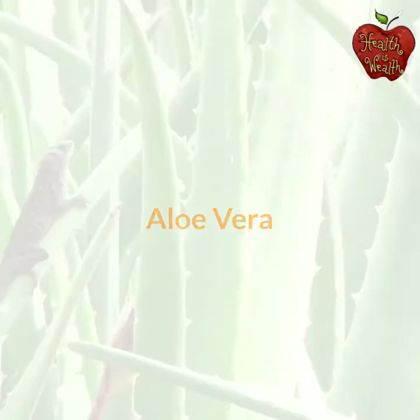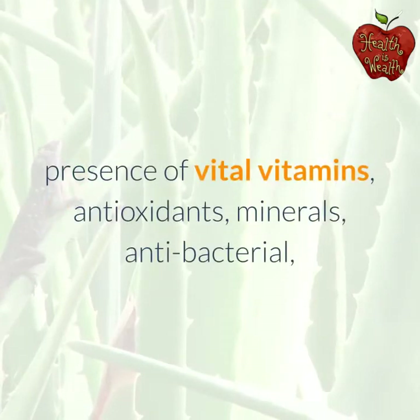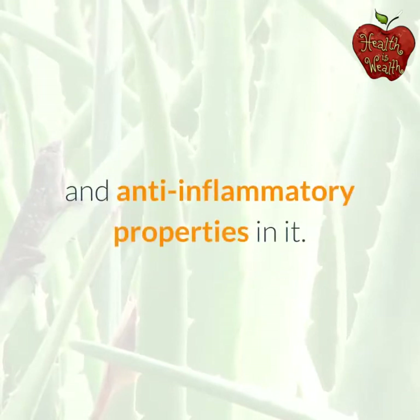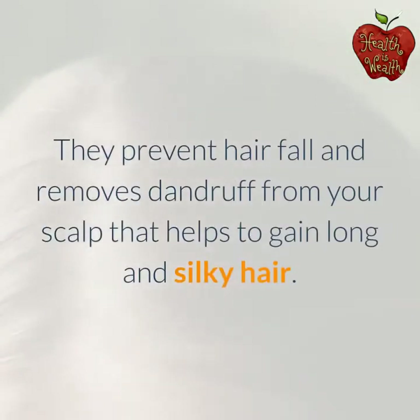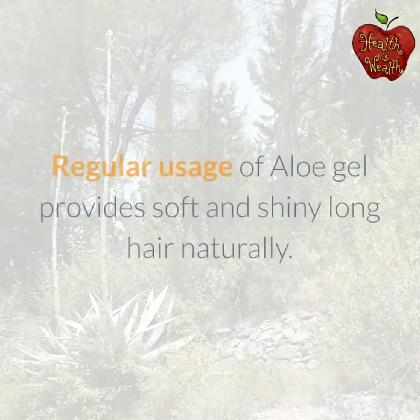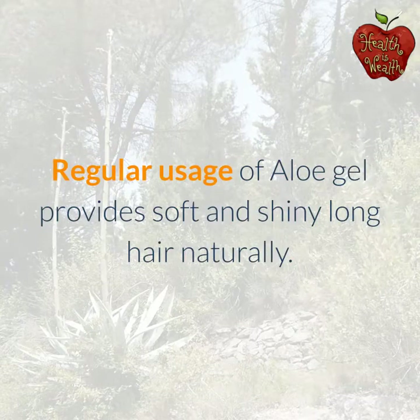Aloe Vera. Aloe vera is widely used in hair care products due to the presence of vital vitamins, antioxidants, minerals, antibacterial, and anti-inflammatory properties. These properties prevent hair fall and remove dandruff from your scalp, helping you gain long and silky hair. Regular usage of aloe gel provides soft and shiny long hair naturally.